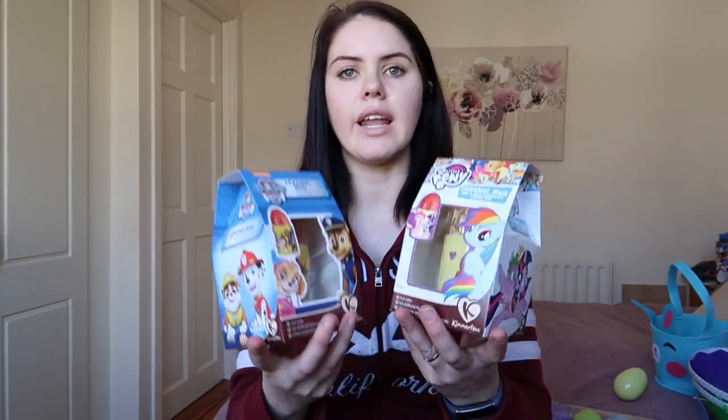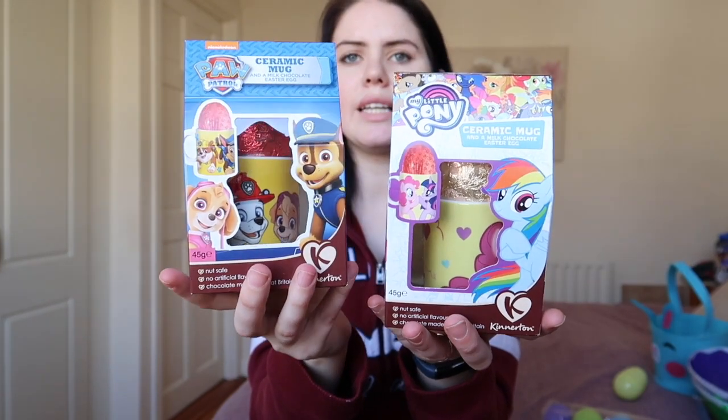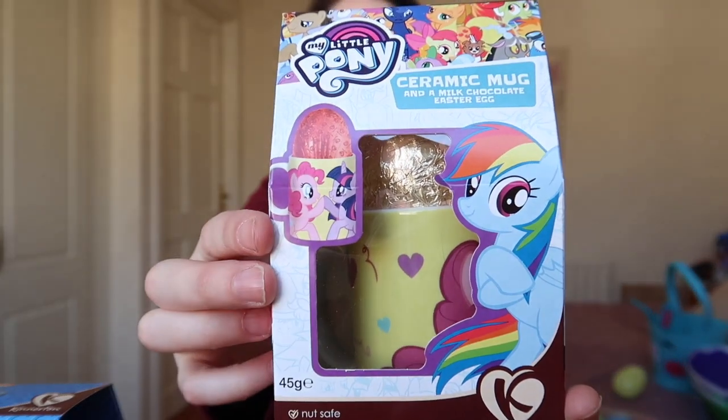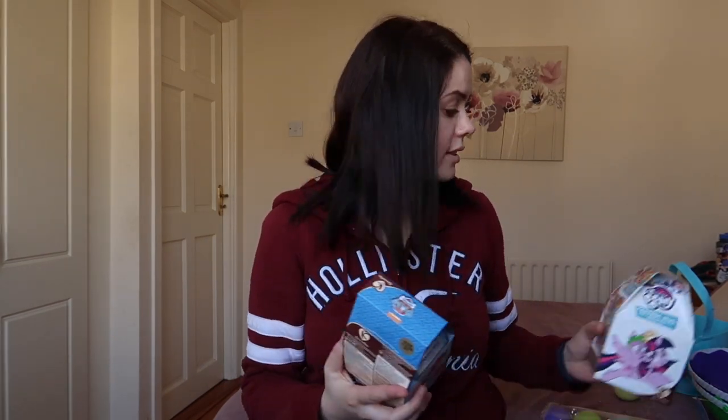The next thing I got is their Easter egg. Alia got the My Little Pony and Liam got the Paw Patrol one. It's got a little mug inside with chocolate in it. I thought they'd really like this because they have chocolate or strawberry milk at night, so it would be nice for them to have their own special mug. These were three euro, also from Deals.